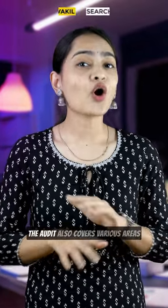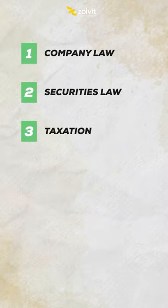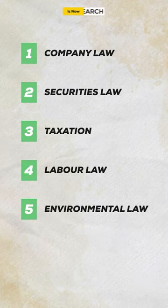The audit also covers various areas such as company law, securities law, taxation, labor law, and environmental law.